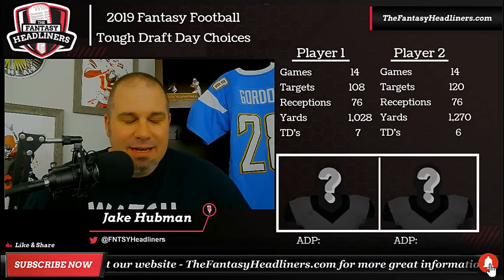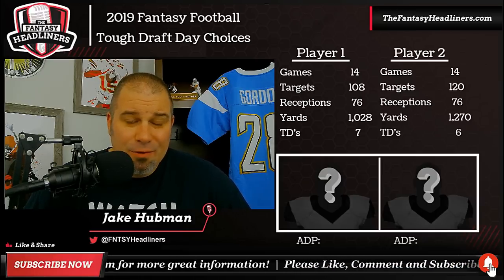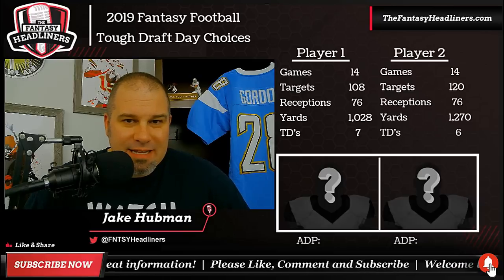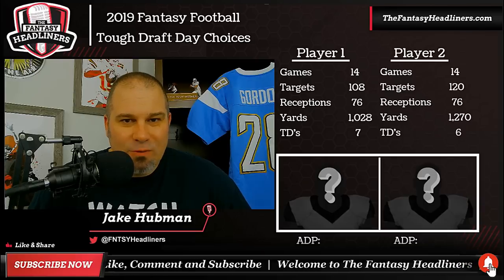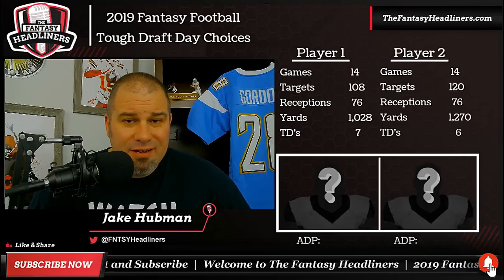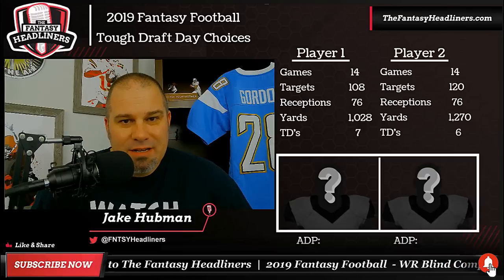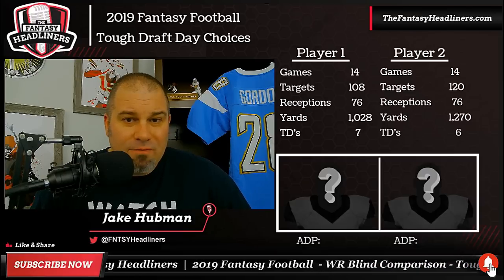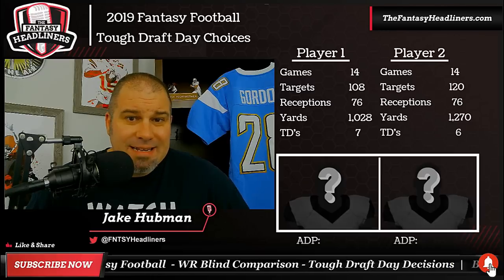A lot of times people will draft based off of name value, but sometimes you overpay with name value. And that's what this exercise is all about — to get your mind thinking. Not so much to say that one player is better than the other, but just to see the results at the end by looking at the numbers. You may be able to find a little bit more value on draft day, and that's how you win fantasy football championships.